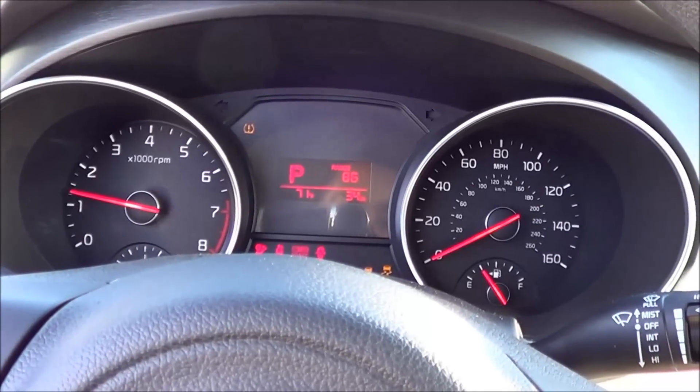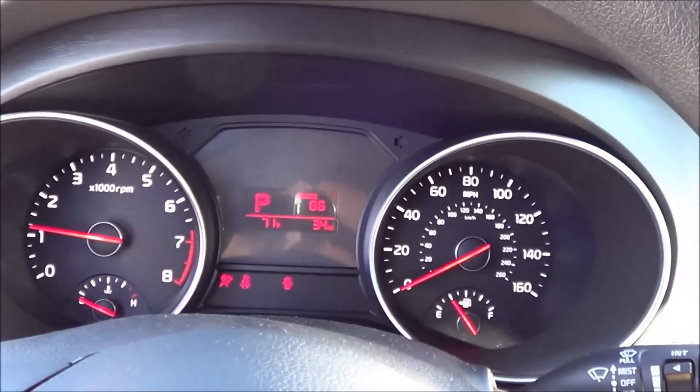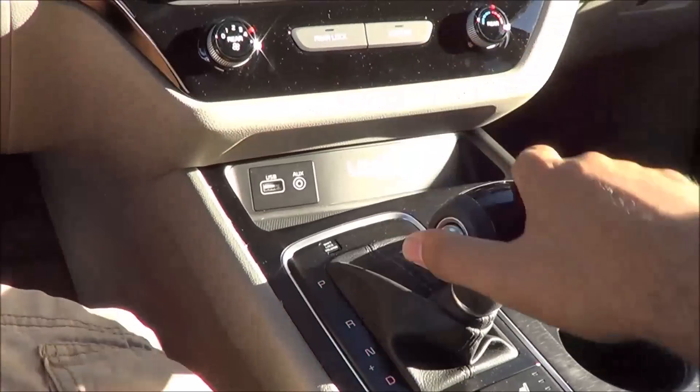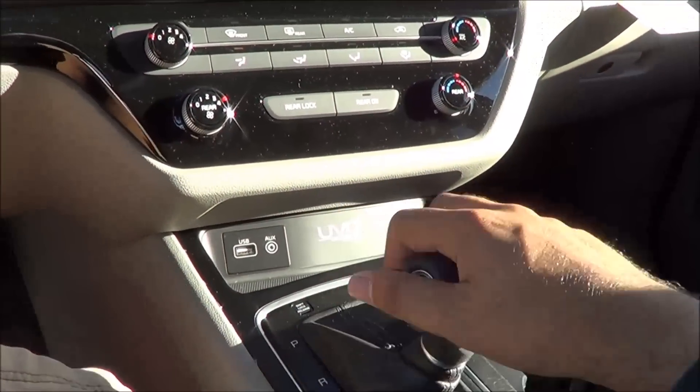The new Sedona comes equipped with a very powerful and efficient 3.3-liter V6, and for your transmission you have a six-speed automatic with manual shiftability.